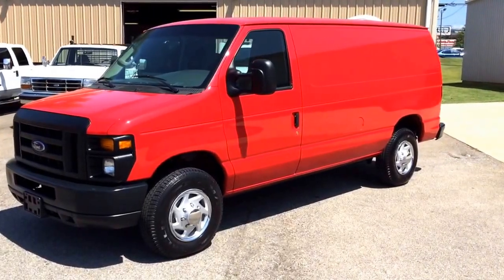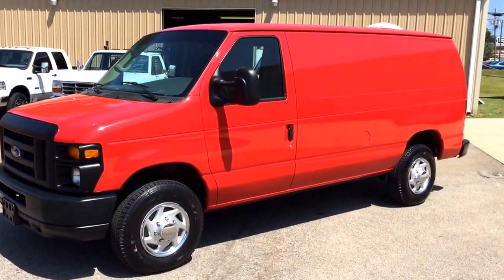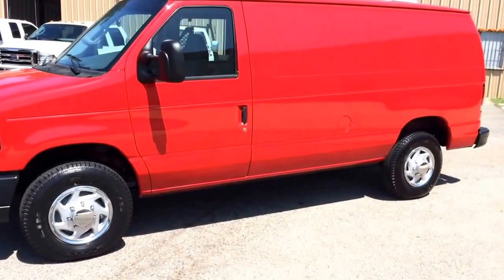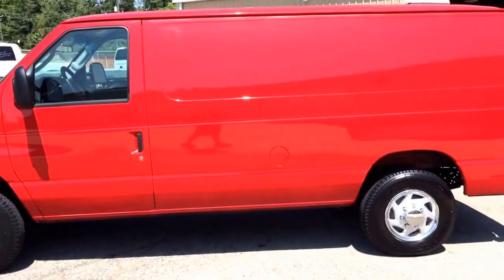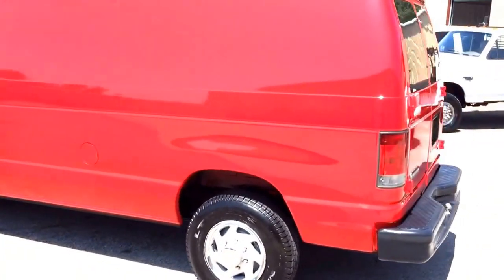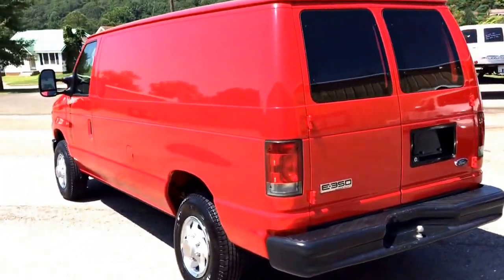Hey, this is Heavy Metal Automotive in Anniston, Alabama, and we are selling this bright red van. It's a 2008 Ford E350, 6.0 Power Stroke diesel. It's got 187,000 miles on it. We bought this van from a big forklift company in Atlanta — it was one of their service vans.